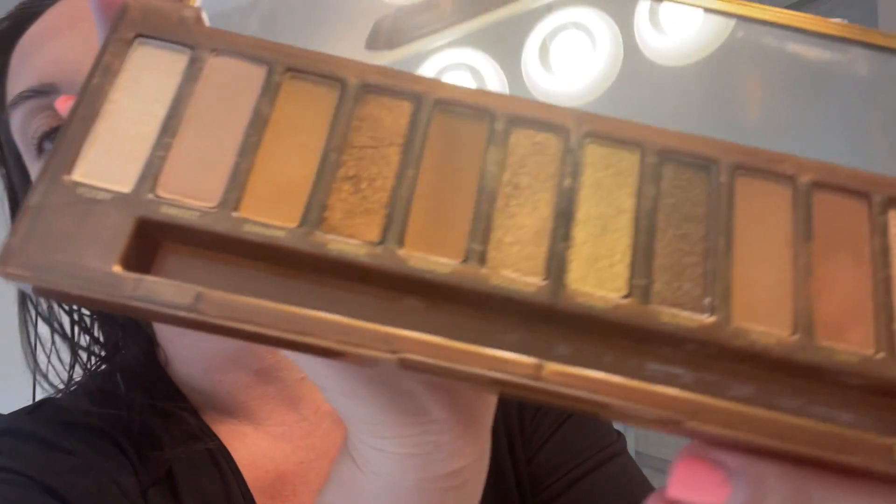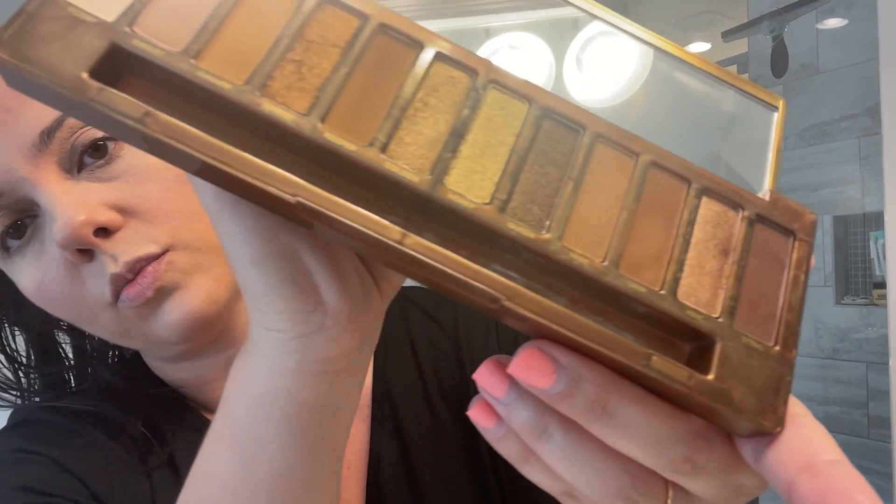I'm going to use this summer palette — it's the Naked Urban Decay Honey. I love the colors. Check out these summer colors, super cute!